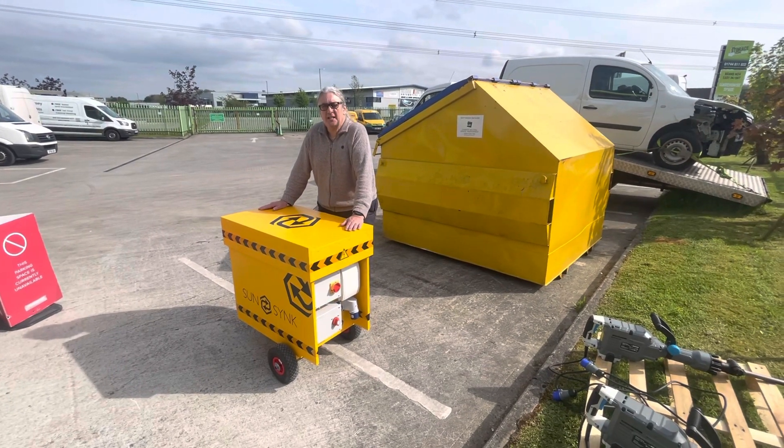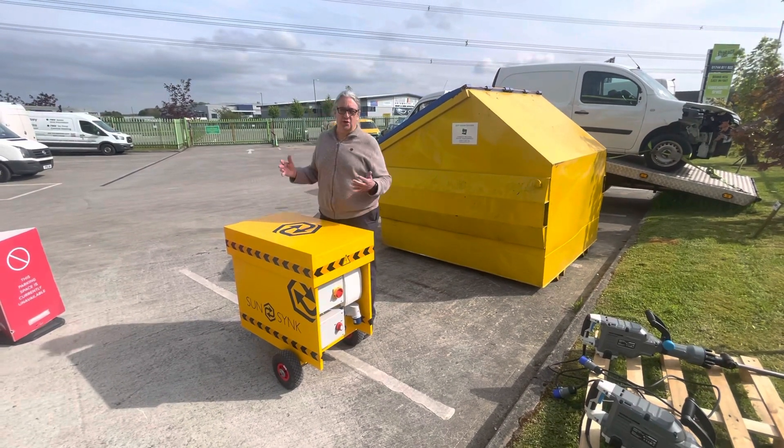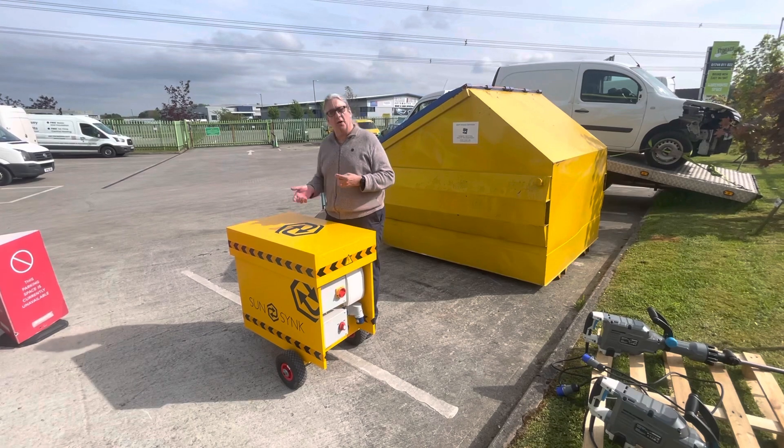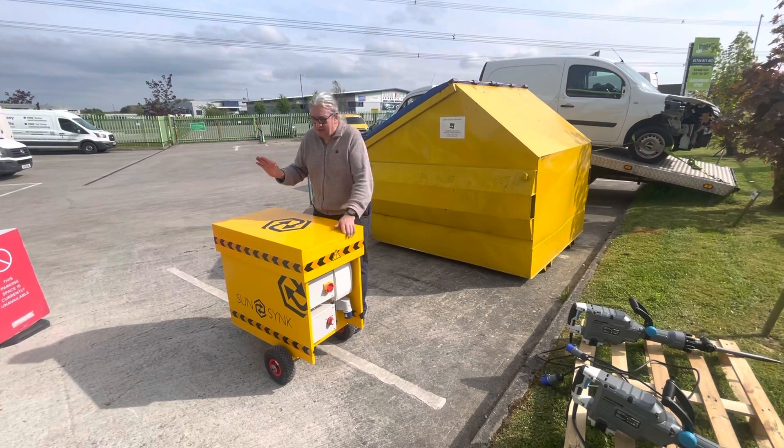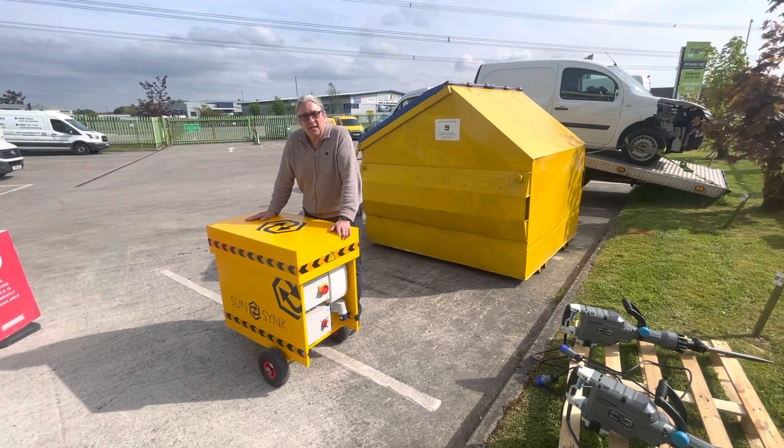It is a solid state compressor. Road workers use compressors — you start them up, they go to a job and this thing is banging away, making lots of noise. This is silent, completely silent.